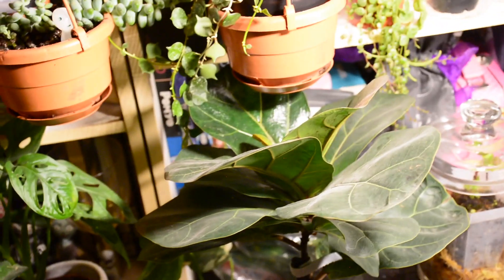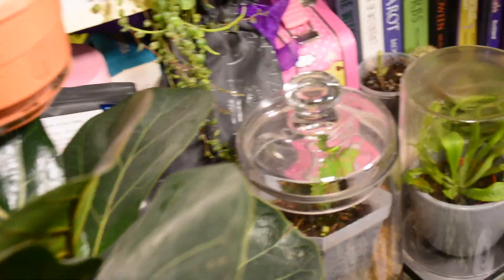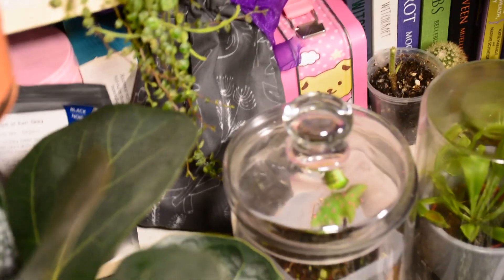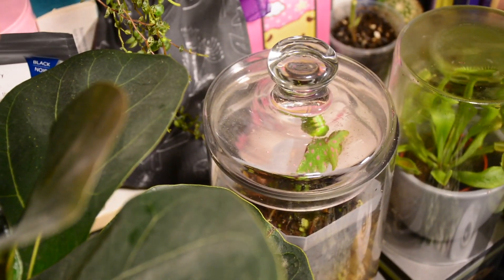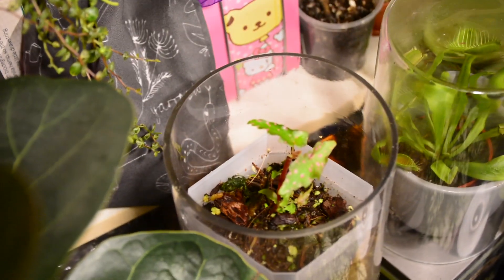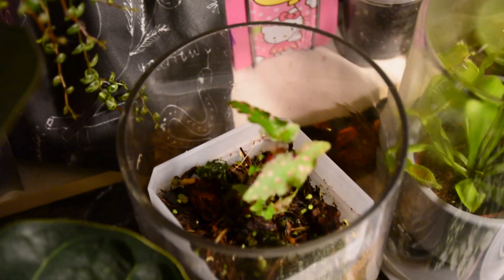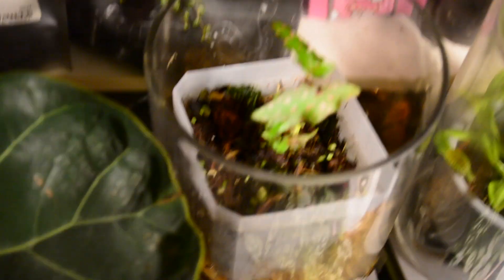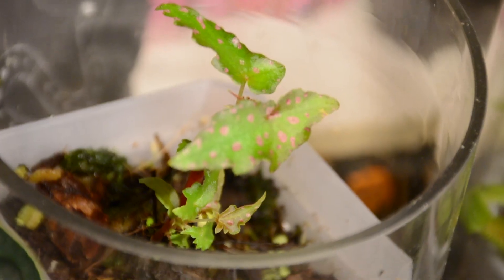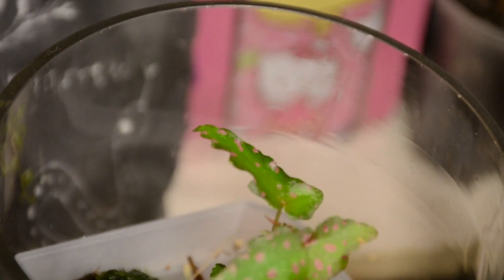Now this begonia here is my first time trying a begonia in a terrarium. I bought it thinking I could make it live outside the terrarium — Chlorophyll Culture told me it needed a terrarium and I thought I could do it. All the leaves fell off and it was just a stick, so now it lives in here. But look — it's growing back; it's got this bright green with pink dots on it and it's putting out a whole bunch of new leaves and it looks really good. I'm very happy about it. It's sitting in this little thing with all the sphagnum moss at the bottom and that's where it lives.